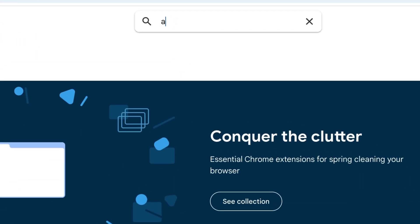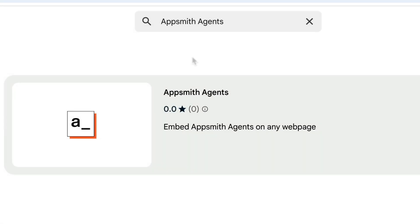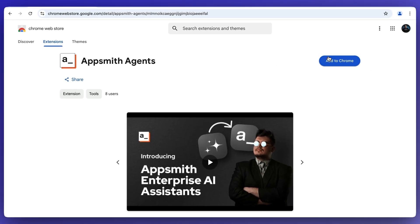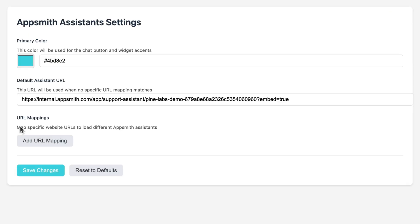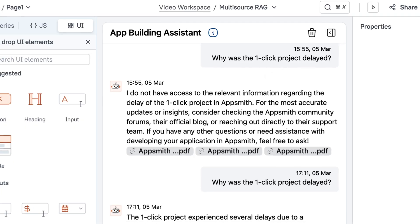We have created a browser extension called AppSmith Agents that you can find in the Chrome store and get it installed today. After you've done that, you'll be able to choose your preferences and define which AppSmith agent should be available to which website using the URL mapping.